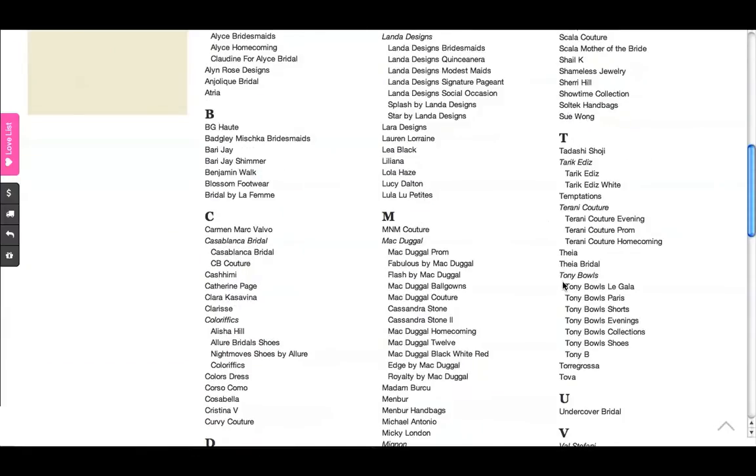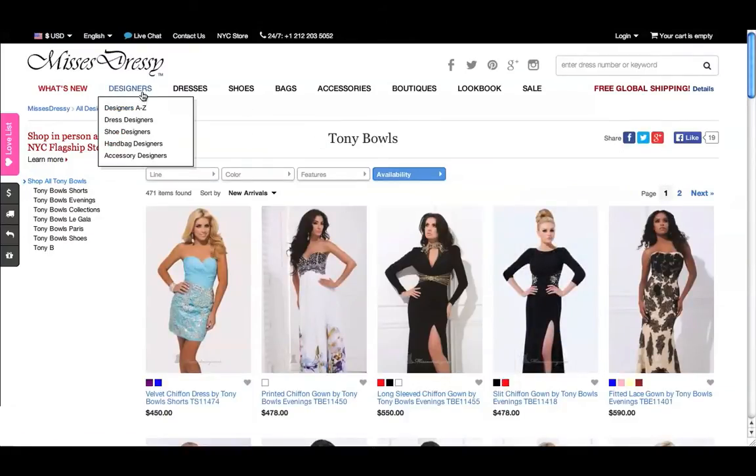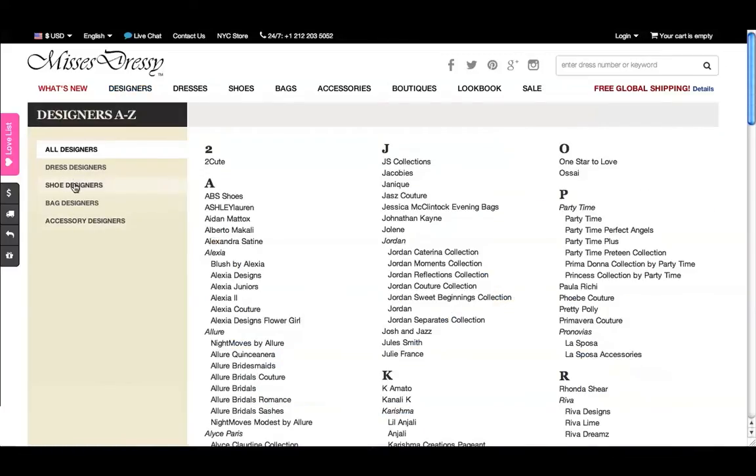Interested in Tony Bowles but don't care which line? Click the italic header for Tony Bowles to see all the lines together. You can also narrow the list of designers by selecting dress, shoe, bag, or accessory designers at the left.